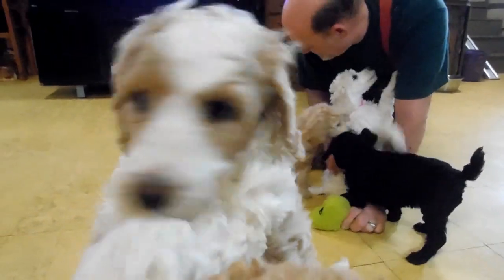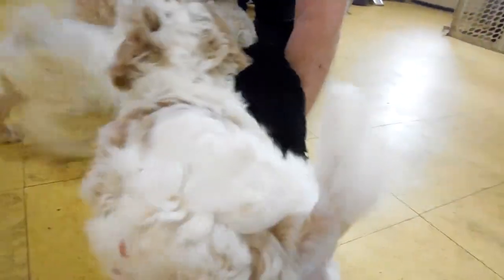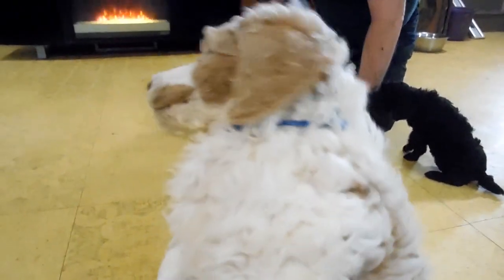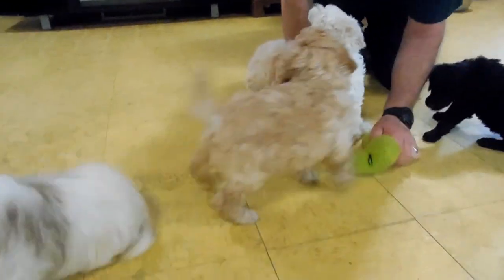This is Sebastian. He's apricot and white. He is what I call the front runner — really friendly, loves to play, and always on the go. He's usually the first one that wants to come up for attention.